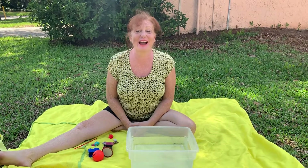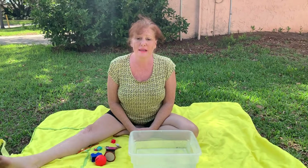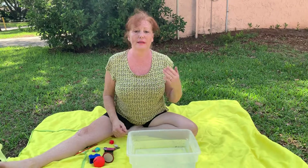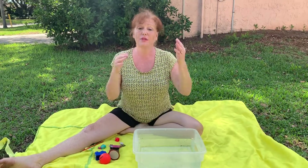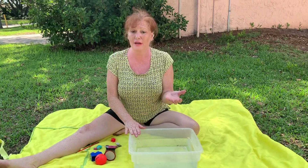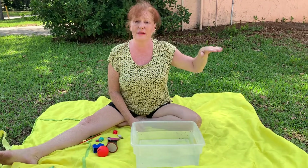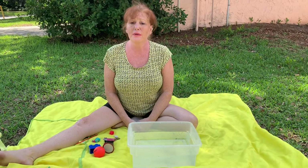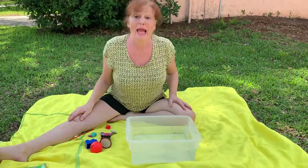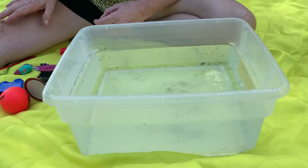Hi my friends, today we're outside doing a science lesson about sink and float. Things that sink go to the bottom of the water because they are heavier than the water. Things that float just lay on top of the water because the water is holding them up.